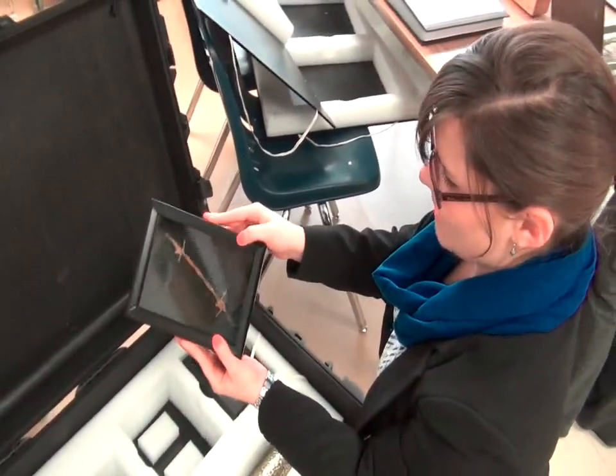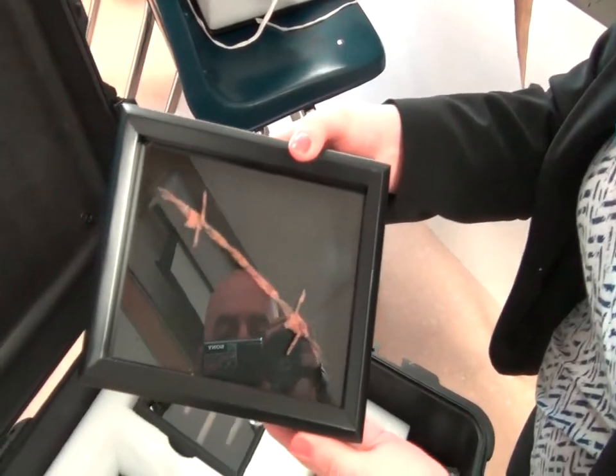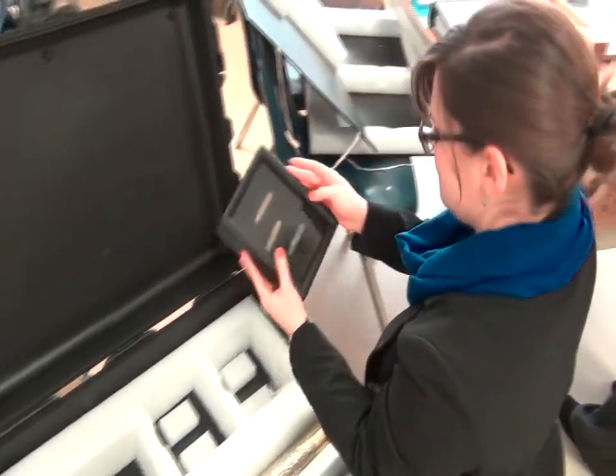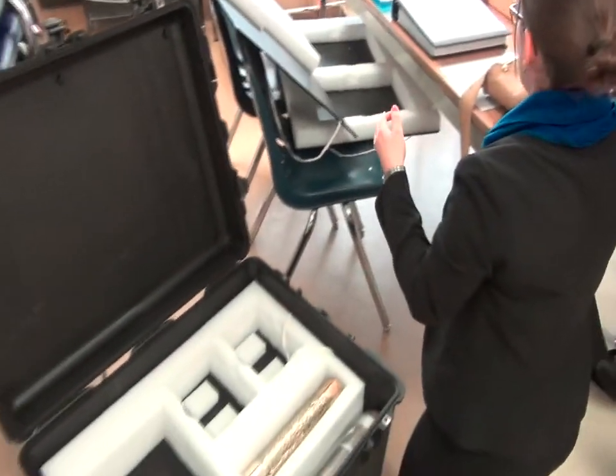Here we have a piece of barbed wire, which would have been lining no man's land at that time. Well, bullet casings anyway. This would have been maybe for a machine gun. We'll look — it'll tell us everything. There's numbers on the back, so we'll put everything together.